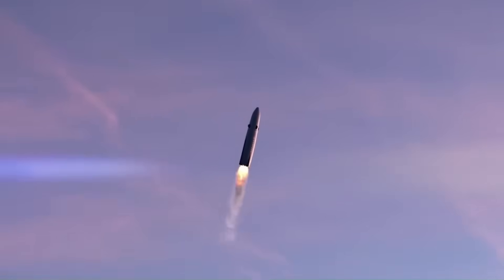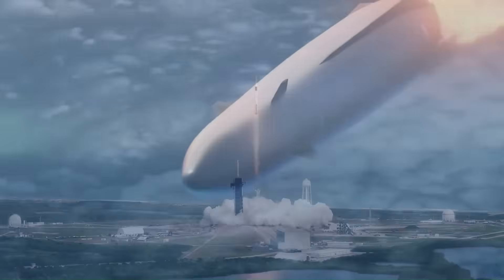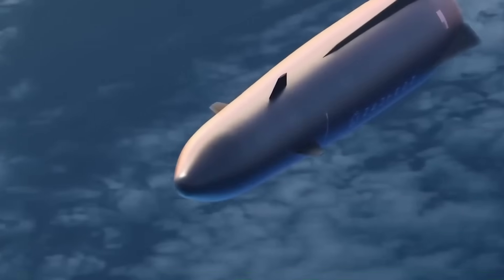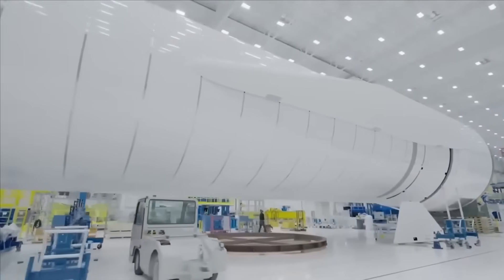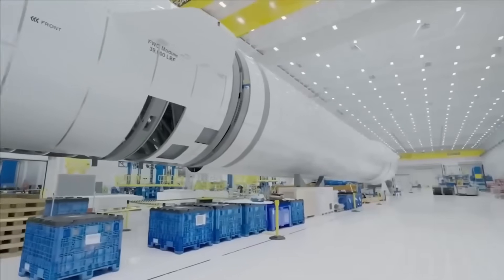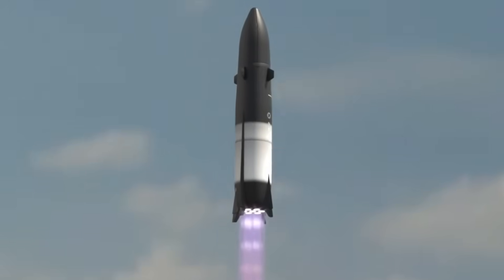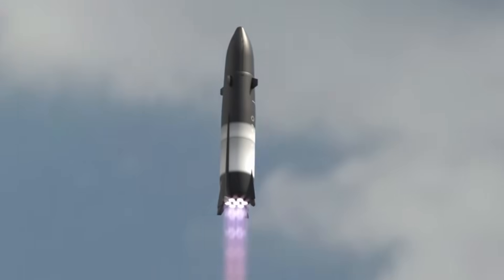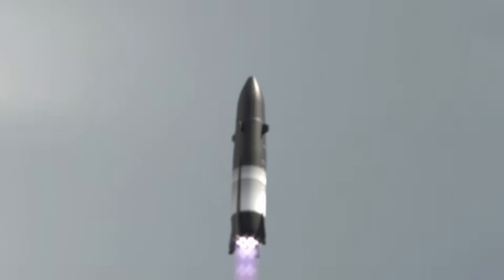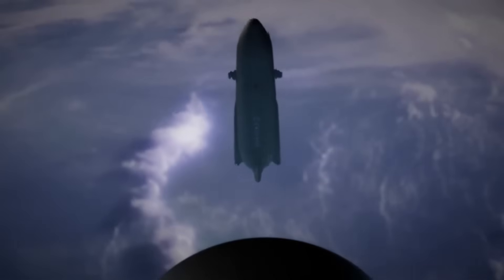Looking forward, Rocket Lab is preparing to debut Neutron, a larger, reusable rocket designed to compete with Falcon 9 and challenge vehicles like Blue Origin's New Glenn, ULA's Vulcan, and eventually even Starship. Its first flight is still targeted for later this year, and its performance could define Rocket Lab's future role in the launch market. As SpaceX moves ahead with Starship's development and Rocket Lab pushes toward Neutron's debut, both companies are helping shape the next era of space access. Each milestone brings the industry closer to new records, more efficient launches, and deeper exploration of our solar system.